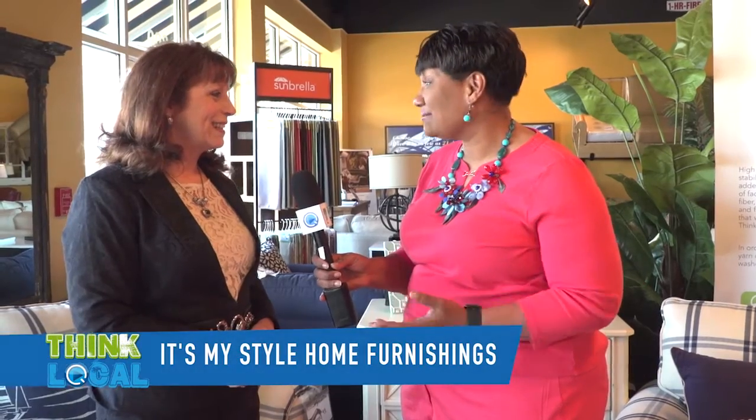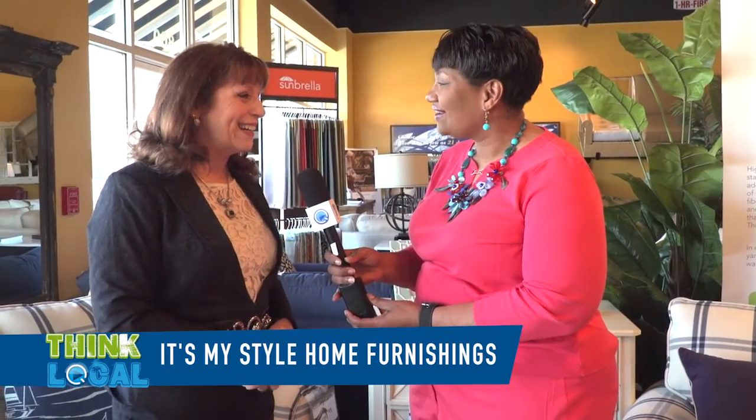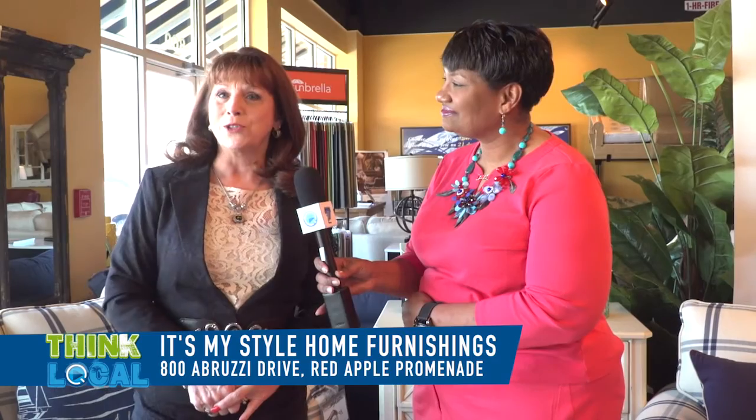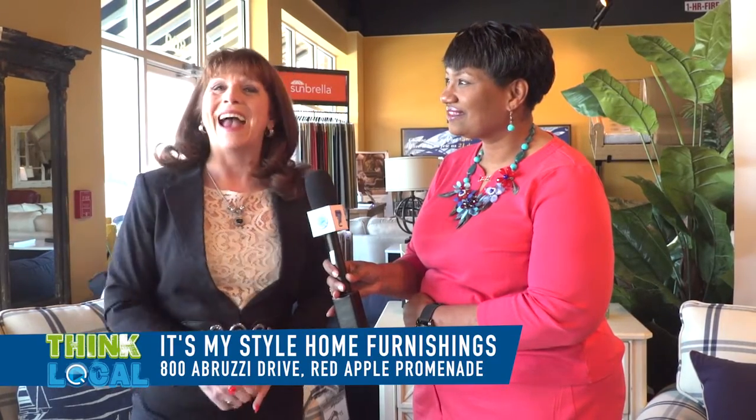We're with Tina Marie at It's My Style. How are you, Tina? Good, Renee. How are you? Welcome to our lovely store. Thank you so much. Can you tell us about the store? Yes, I can. For those of you who have never been to our store, we're at 800 Bruzy Drive in Red Apple Promenade. We're across the way from our good friends down at Adams Grill.